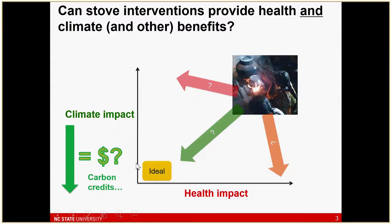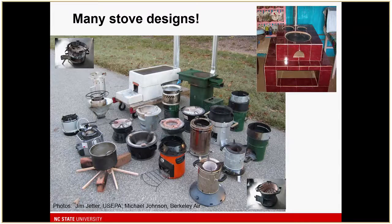A lot of what's behind this work is the idea that the provision of alternative technologies can be subsidized by monetizing the reductions in climate impacts or carbon emissions. We have the potential to reduce climate impacts, monetize that, and use it to subsidize provisions of things that provide other benefits for people using the technologies. There are many different technologies developed or under development.